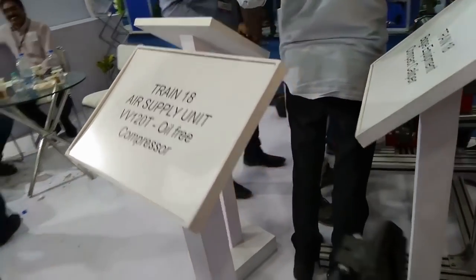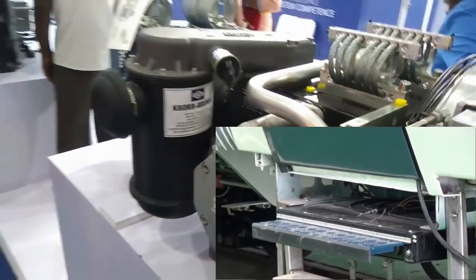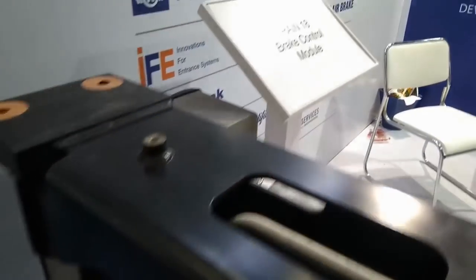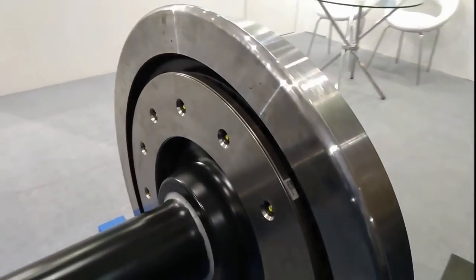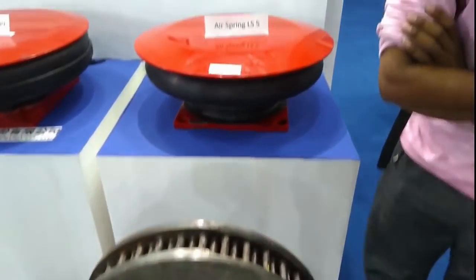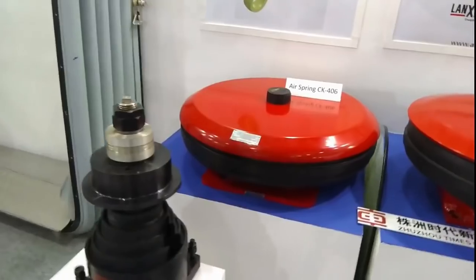Features of Train 18 include automatic door close, sliding footstep, rotation seat, small pantry area for on-train catering, modular interiors with diffused LED lighting with individual reading lights, GPS-based passenger information system, and on-train Wi-Fi. Train 18 has 14 non-executive class vehicles with a maximum of 52 seats in a 2-plus-3 configuration.